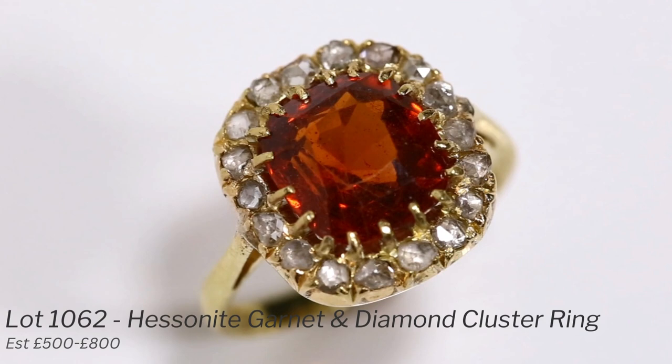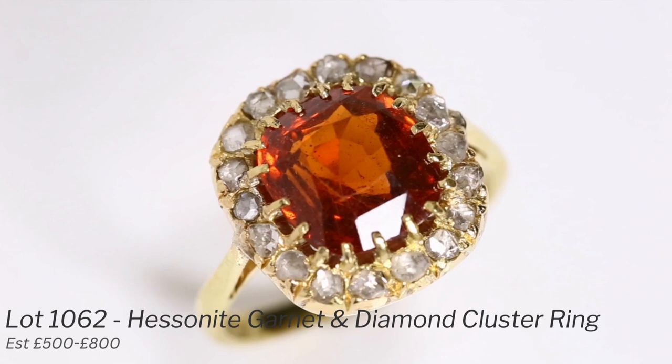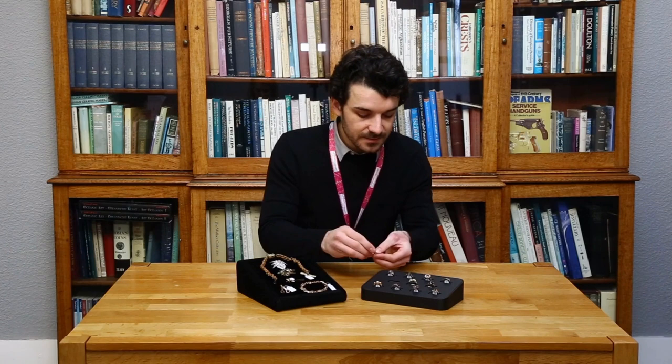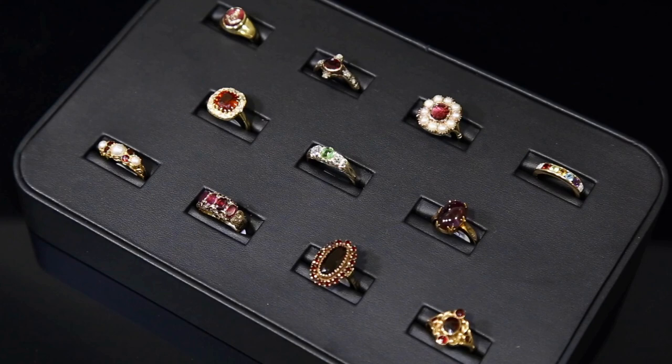The next one here is called a hessonite garnet, and this one is colored by manganese. The inclusions seen in this one are quite oily and swirled, giving that sort of treacle-like effect you can see inside the stone — quite a nice color. It's surrounded by rose-cut diamonds. This is lot 1062, and the estimate on this is five to eight hundred pounds. A beautiful, rare garnet.